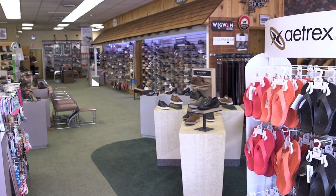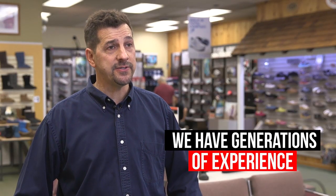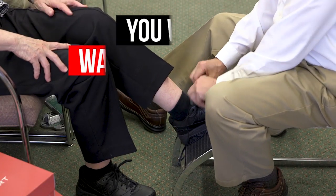It's very important that you get the proper fit. We've had generations of experience fitting generations of customers. We'll bring you in, we'll sit you down, we'll measure your foot, we'll fit the shoe, and you will walk away happy.